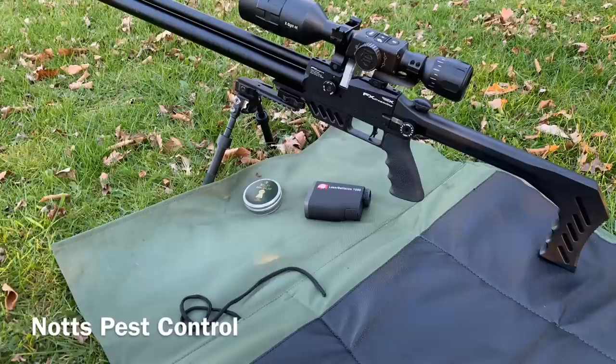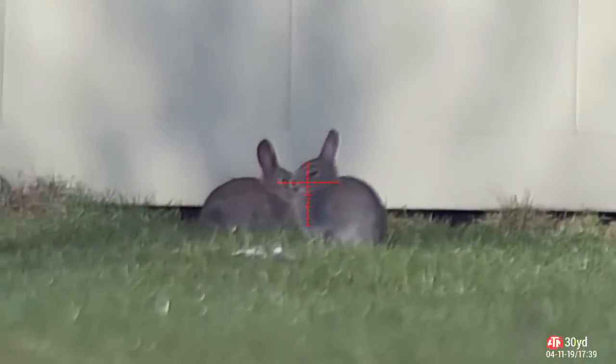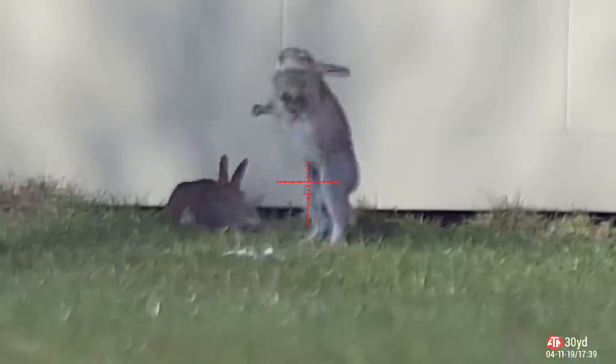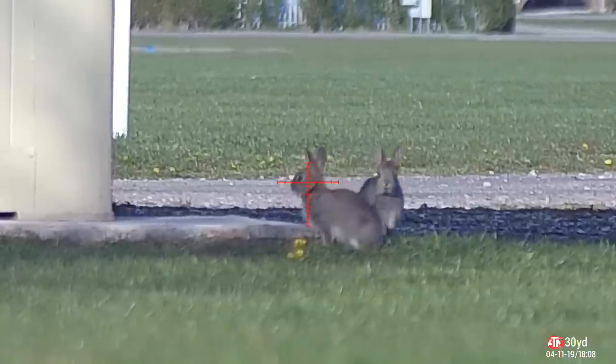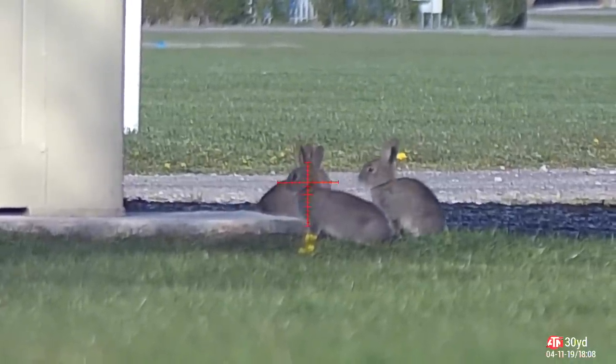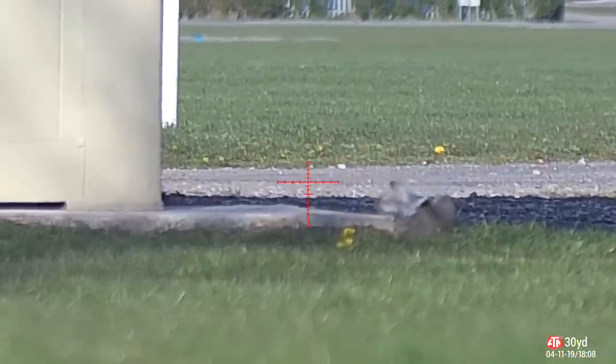Shooting Bushy Magnums in 4.52 caliber at 11.7 foot-pounds. After 10 minutes of being at the permission, these two rabbits came out — I took the first one, the other scarpered. Half an hour later three came out; I picked the one I wanted, took the shot, the other two scarpered and didn't come back for about another half an hour.